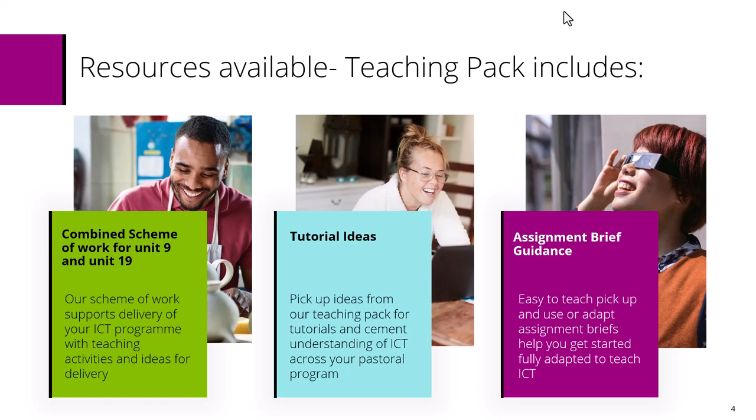Finally, we've got assignment brief guidance. We've written these briefs with an ICT focus and they're easy to pick up, teach, or adapt as you want. Of course, if you'd like to use the qualification for something else, by all means you can do that. Let's have a look at the teaching pack and go through what resources are available to you.